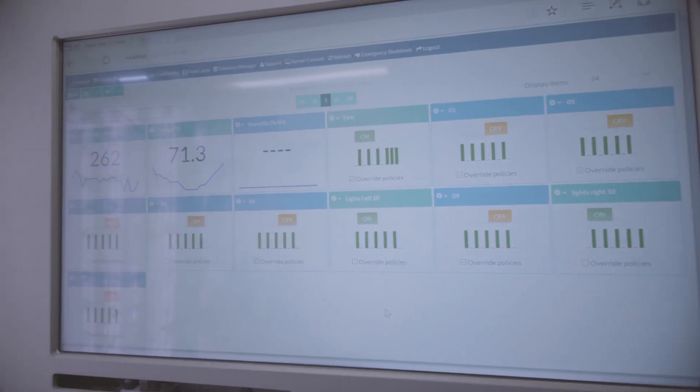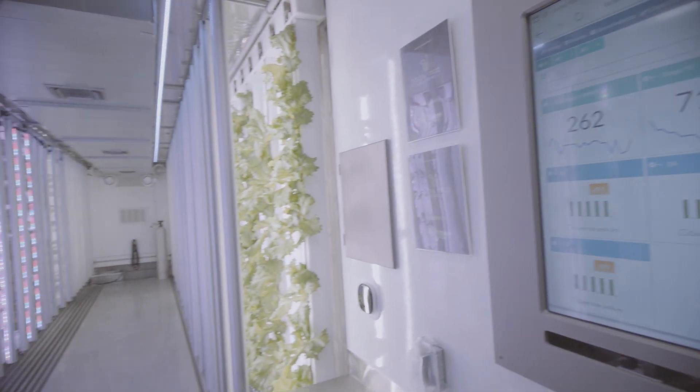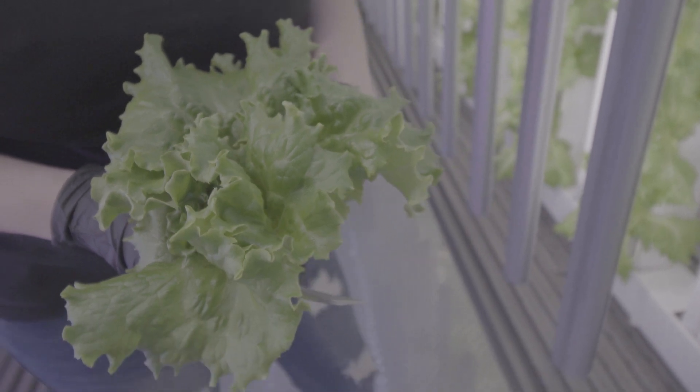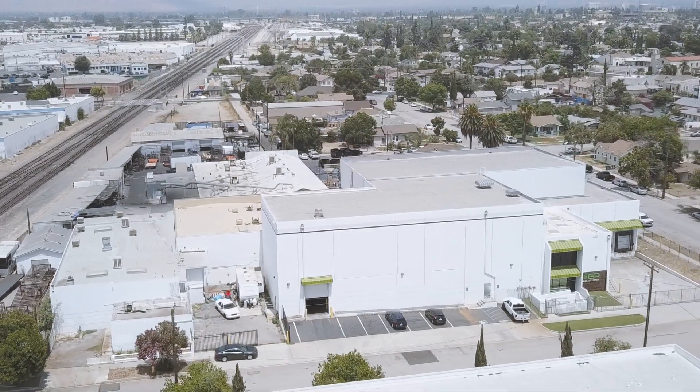My name is Shannon Illingworth, founder of GrowPod Solutions. GrowPod Solutions is a technology company for the ag tech space. We create modular grow environments that you can grow produce in.